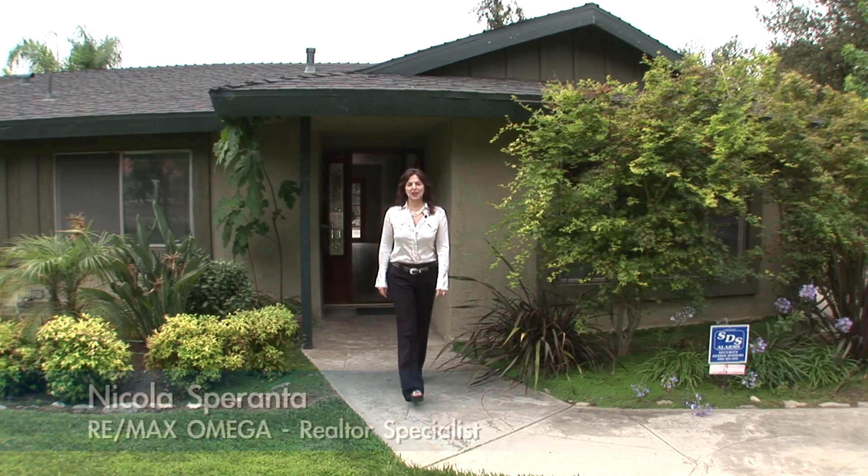Hi, I'm Nicola Speranta from RE-MAX Omega. Welcome to this beautiful family neighborhood in sunny Claremont, California. Please call me for a private showing and please enjoy.